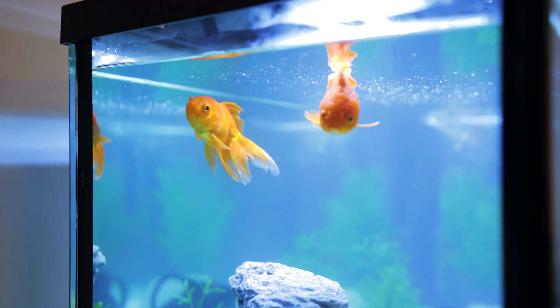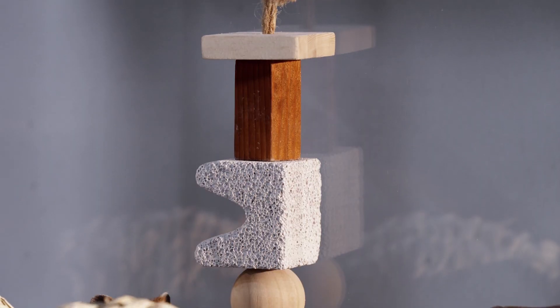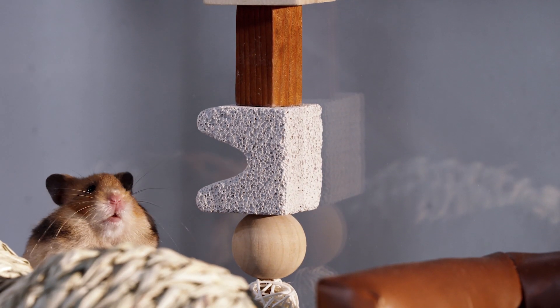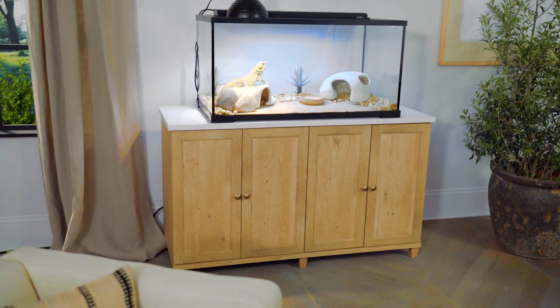The intention with the collection is we want to be the bridge between design and things that are necessary for your small pets. If we can design a collection that makes people really excited to bring those habitats right into the main living space, then we've done a good job.